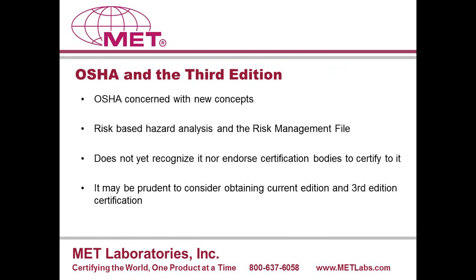OSHA is concerned with some new concepts in the third edition — in particular the risk-based hazard analysis concept and the risk management file. The concern has to do with removing some objective compliance issues out of the hands of the certification body, putting some of the onus of assuring compliance back onto the manufacturer, and also how laboratories are training and qualifying their people to assess manufacturer's risk management files. That is an ongoing task for OSHA to iron out. Because the world has essentially adopted the third edition, OSHA will too, but that might take a little more time. OSHA is not currently recognizing nor endorsing certification bodies to certify to that standard in the U.S.